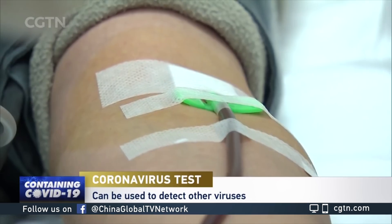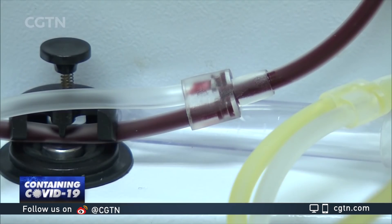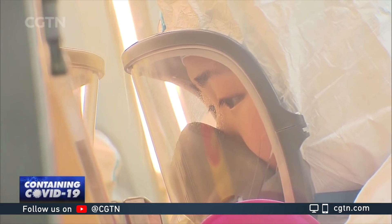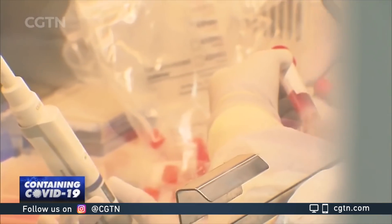While R&D labs like this one are developing tests for the virus, doctors and researchers elsewhere are testing potential treatments. Being able to quickly and reliably identify COVID-19 patients is essential for containing the virus's spread in the short term, as the experts working on a vaccine say that kind of protection is still a long way off.